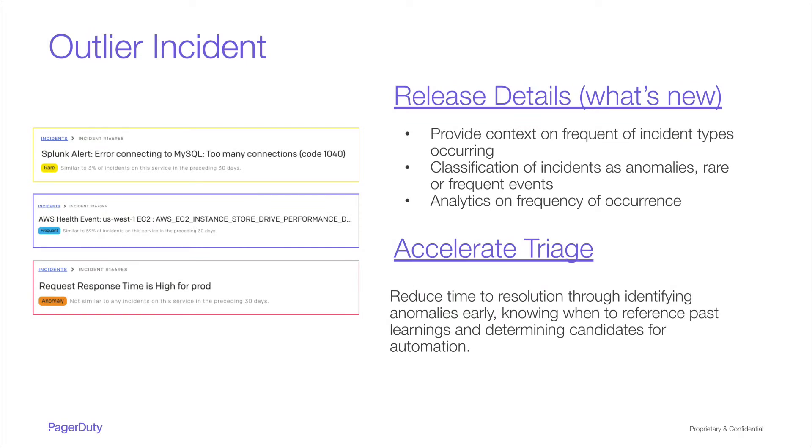Outlier Incident provides classification and analytics on the frequency of incident types as they occur. Anomalous events are incident types not seen on a service in the past 30 days. Rare Incidents are incident types that occur less than 5% of the time. And Frequent Incidents are incident types that occur more than 20% of the time. With this rapid context, our goal is to help reduce time to resolution through guiding when to flag anomalies early, when to look up past response approaches, and where to look for the best candidates for automation or correction. Outlier Incident is available for all customers on our Event Intelligence and Digital Operations plans.